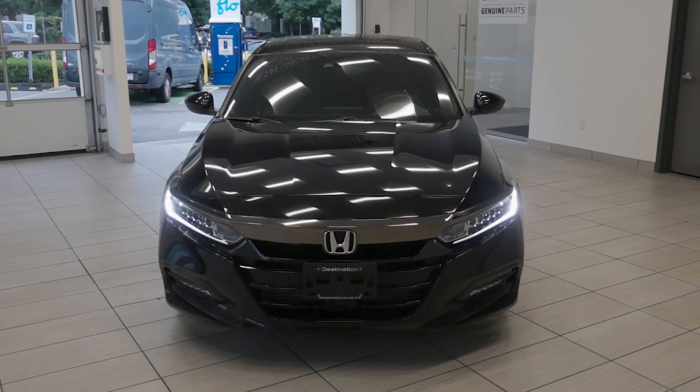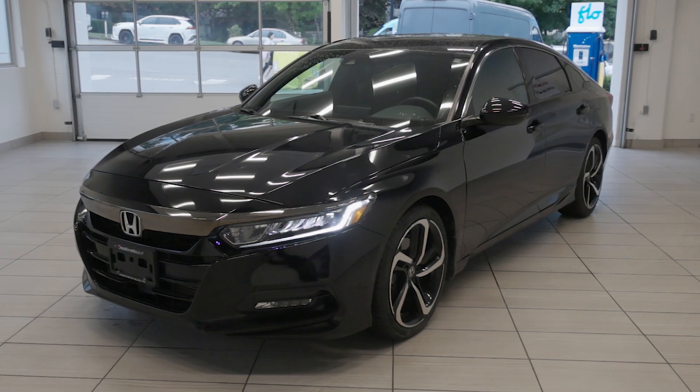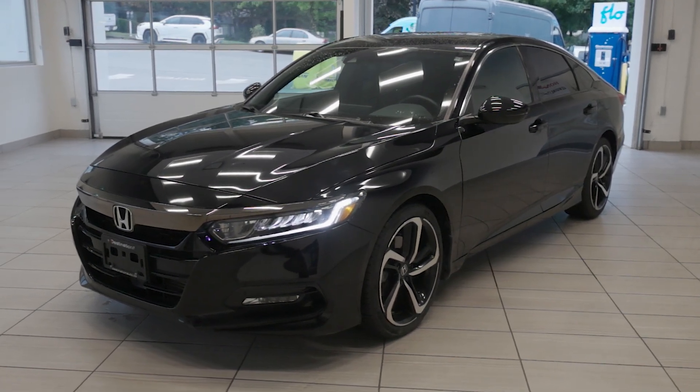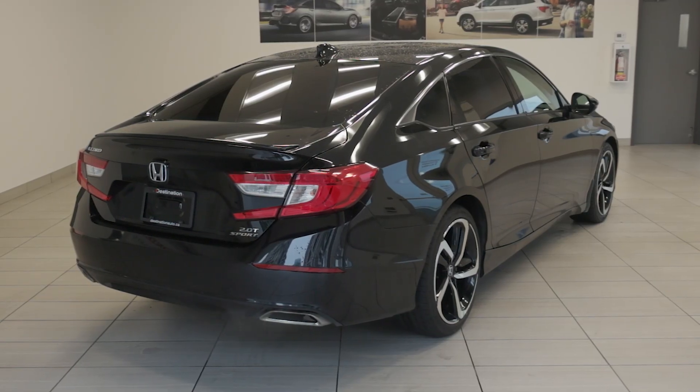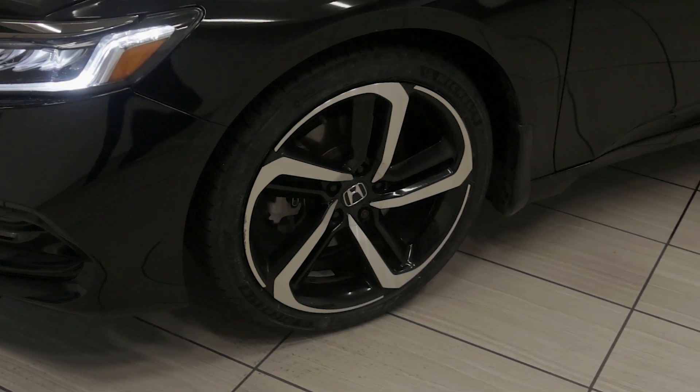Check out this 2019 Honda Accord Sport, now available at Destination Honda Burnaby. Powered by a 1.5-liter turbocharged four-cylinder engine, this Accord delivers 192 horsepower and impressive fuel efficiency, making it both ideal for city driving and long road trips.